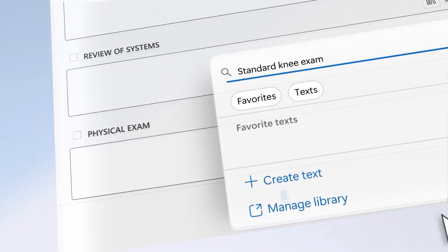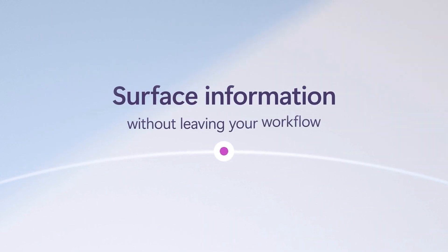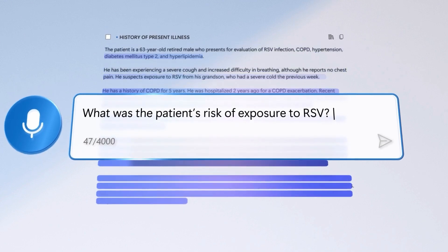Number three: enable faster clinical insights. AI-powered tools can help clinicians quickly access and analyze patient data, leading to better decision making for the patient.